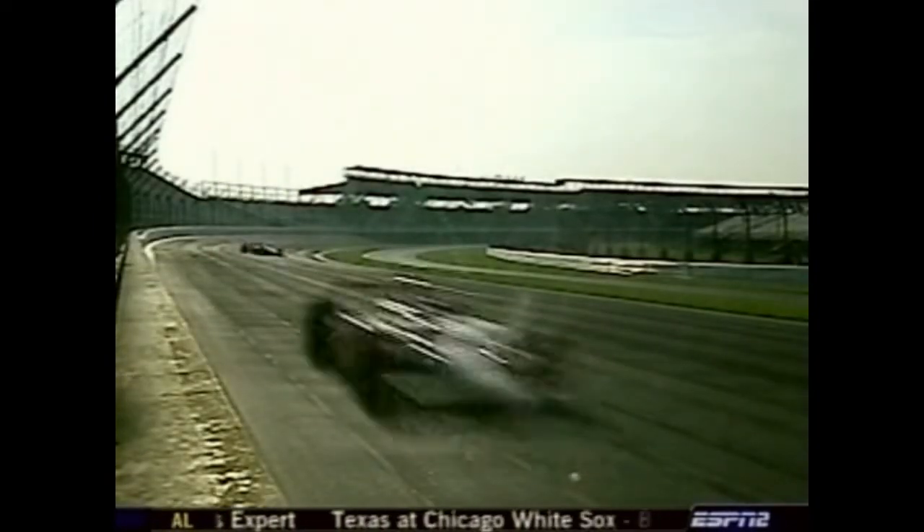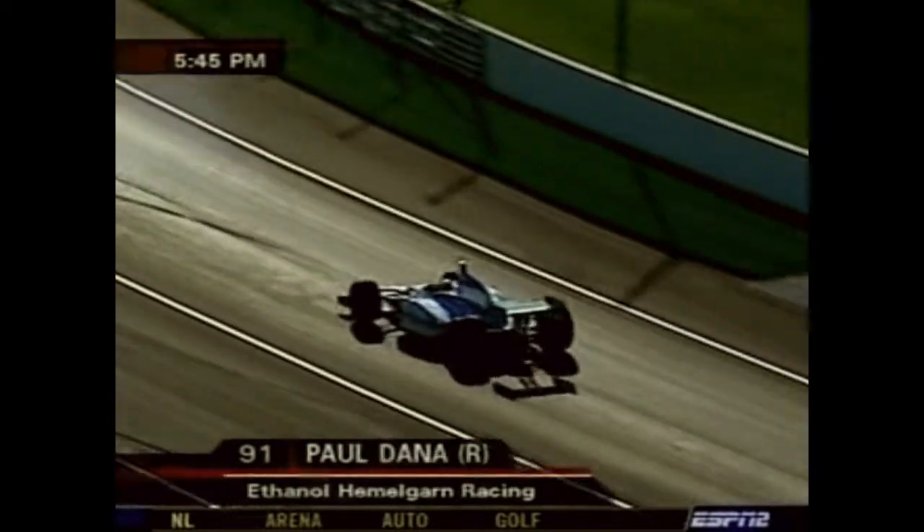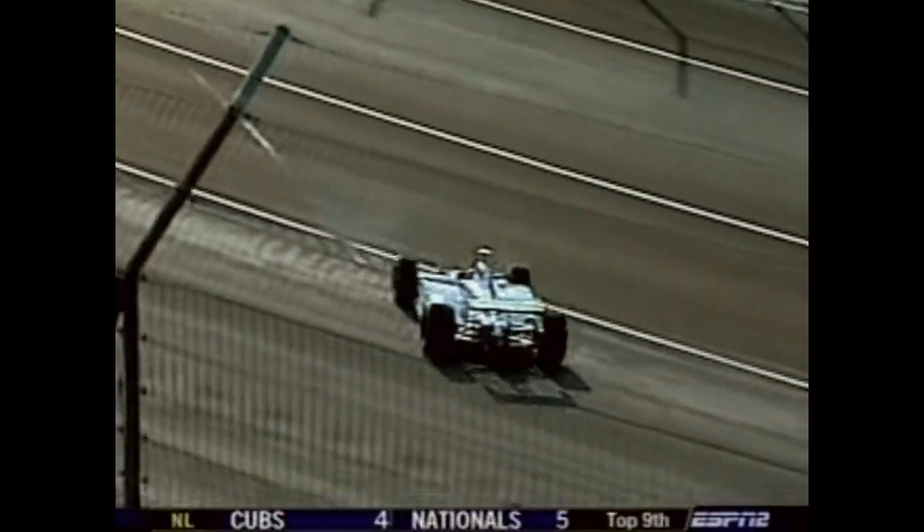Later in the day, with just 15 minutes to go in practice, rookie Paul Dana had his troubles in the exact same spot. Coming out of turn two, the car spun — the ethanol machine. Minimal to no contact on that car, but that would not be the end of the week for Dana.